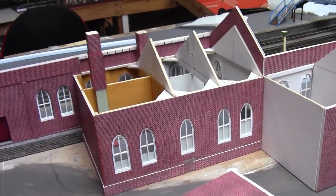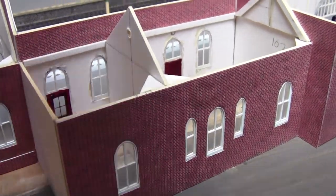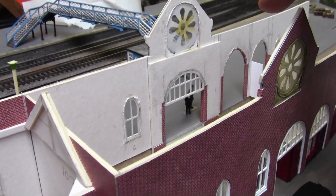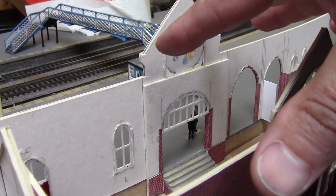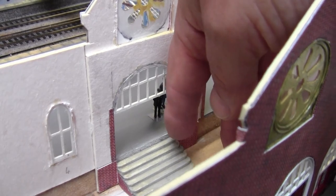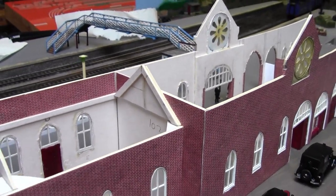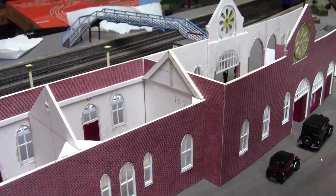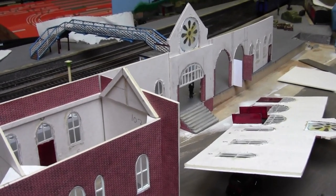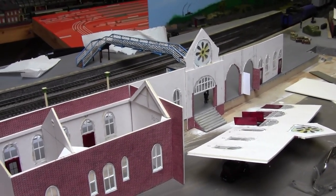So next time we shall start looking at finishing off this middle section, putting the walls in, and maybe doing a little bit of detail in the centre — because without the walls in place we need to do the details first. I might also do a couple of handrails on the steps. All this is still loose at the moment. That's all from me guys, thanks for watching and see you again next time — bye for now!